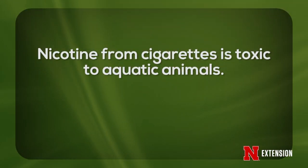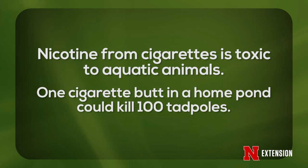For instance, people don't realize that just one cigarette butt, if it actually gets into the water of a pond, can easily kill — because of the nicotine, which is very, very toxic to amphibians — 100 tadpoles. Just one cigarette butt would kill 100 tadpoles.